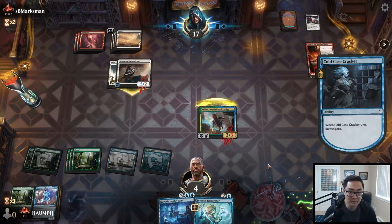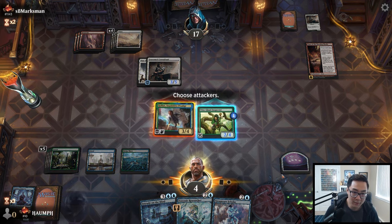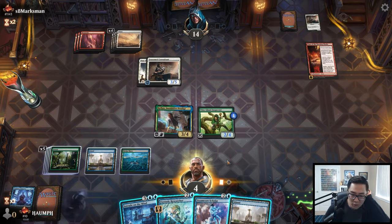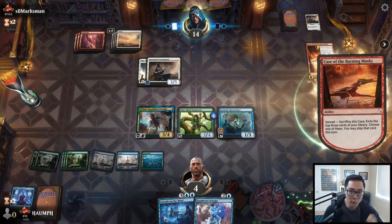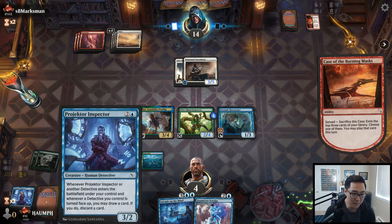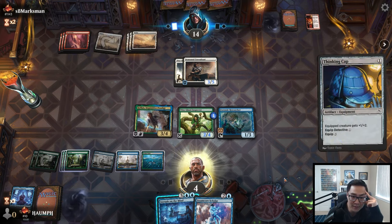I can play Projector Inspector or Deduce — Deduce draws two cards and I can find an island or a green card. Let's play Deduce — drawing two. We make a two-four as well. We're at four now, don't die to Shock. Crow Vaud Haunch — they're going wide. I'll double-block the Consultant with Cold Case Cracker and the Inspector. They crack it — I get to kill it. I'll play Forensic Researcher — it's a bigger creature that can trade with the Consultant. Attack with Kellen, kill the Haunch. Play Hedge Maze for a second blue source — I'll take the Scholar. We're at four life. On the Job would be very bad — I have to block everything appropriately. They flip Case of the Burning Masks.